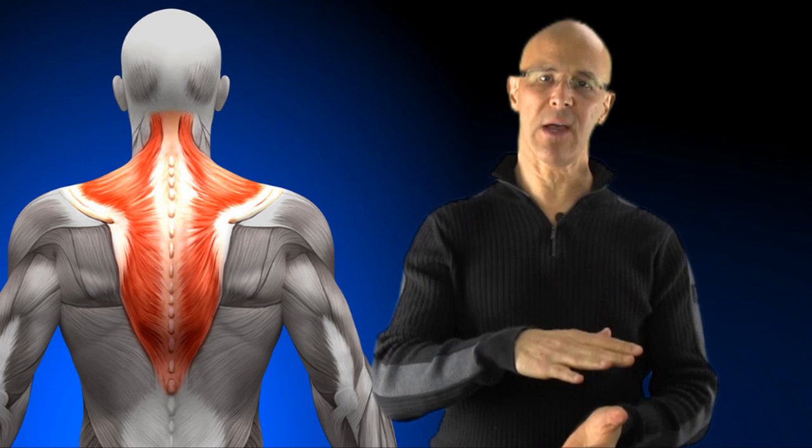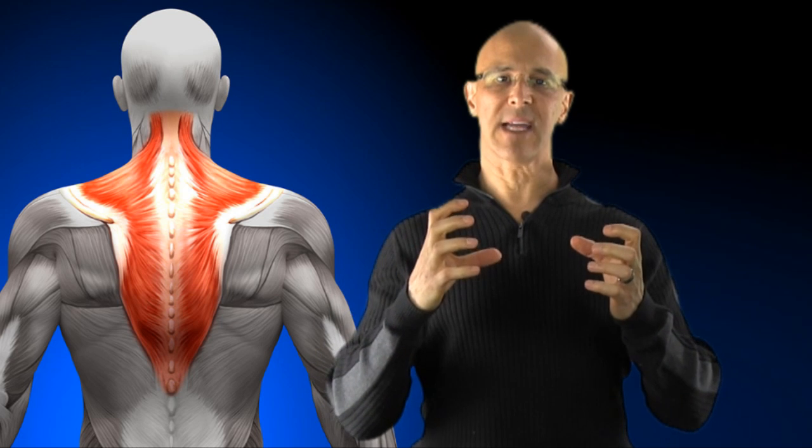As you come lower down in the lower thoracic, it brings the shoulder blades down together.